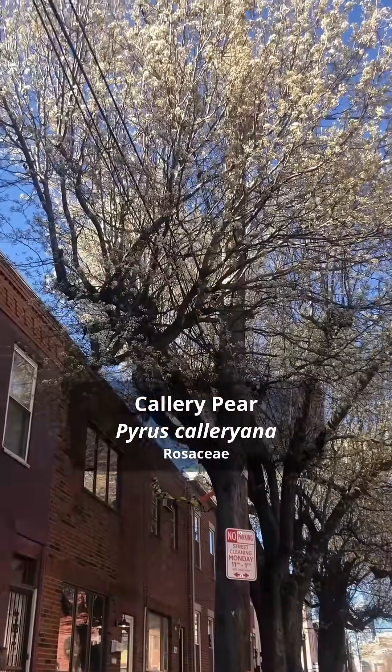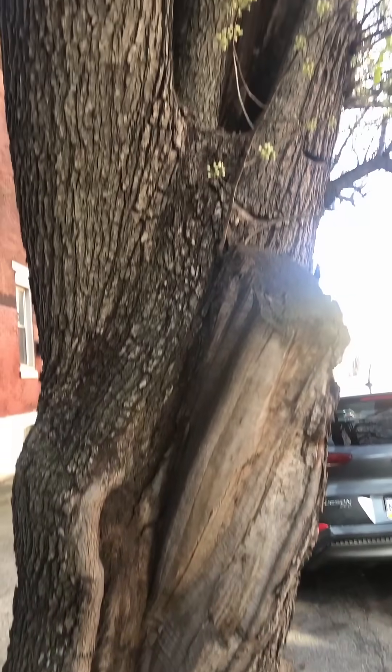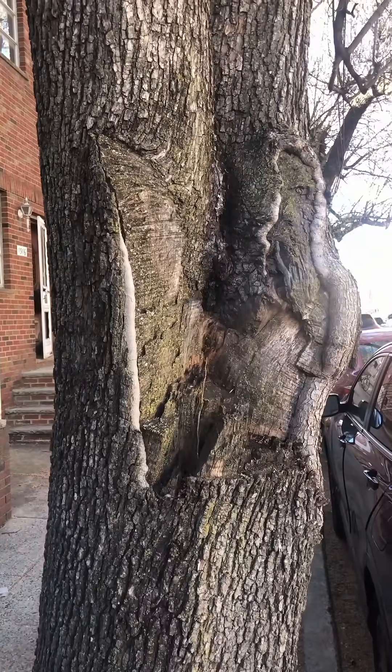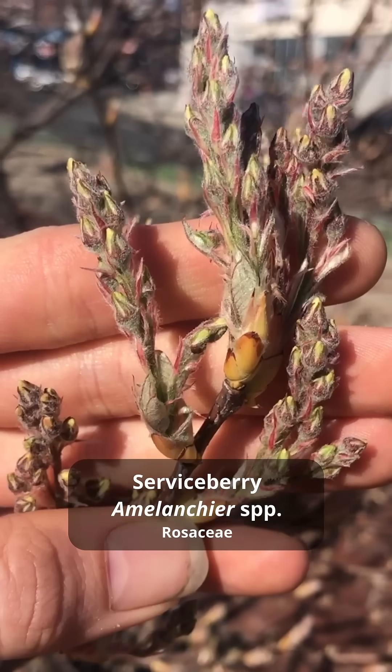The Bradford pears, or callery pears, are just starting to bloom here, and I'm sure we'll all be smelling them soon. Notice the giant branch tearouts from these weak-wooded trees that have fallen apart in the past, and thankfully we're not planting these trees anymore.